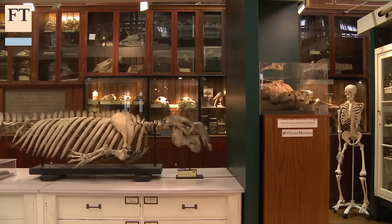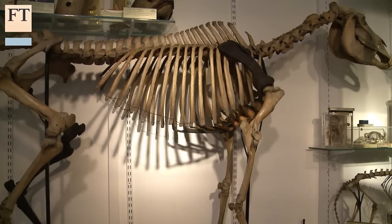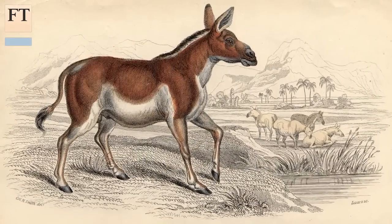The Grand Museum of Zoology in London has one of the world's most impressive collections of ancient animals. One of them is this — a quagga. Quaggas went extinct in the 19th century, but were essentially a half-striped zebra.